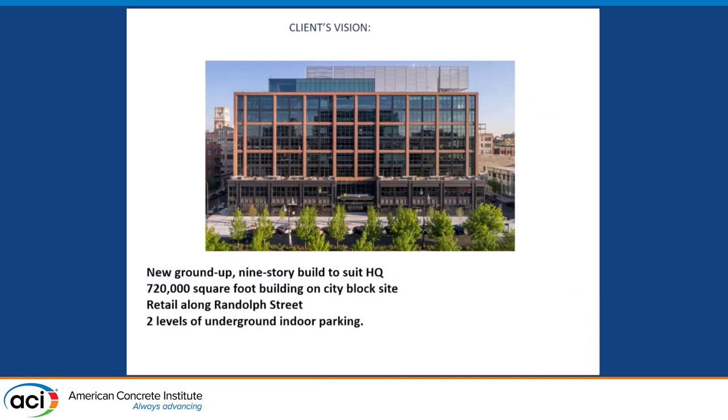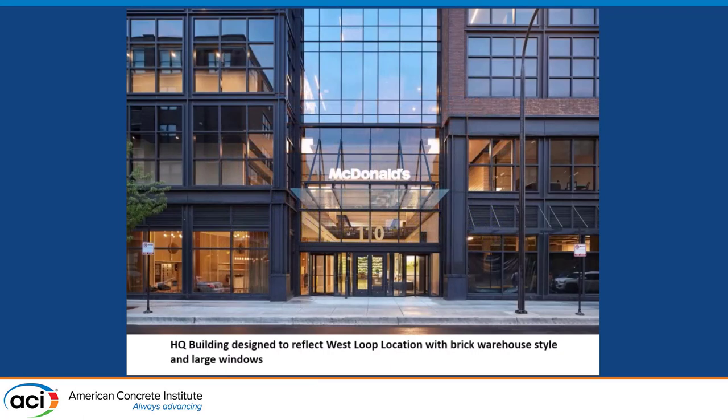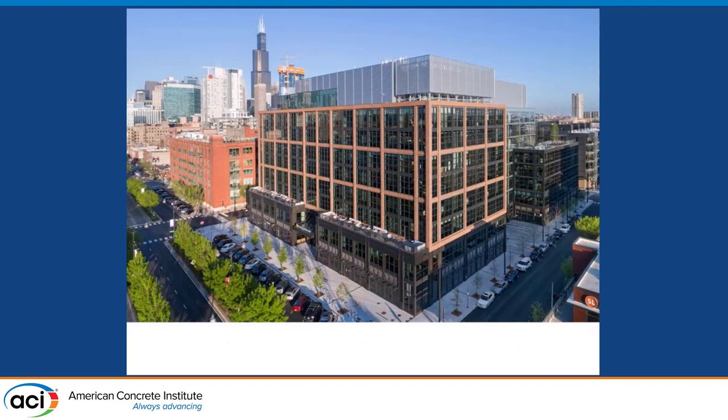What was the client's vision? Here are some renderings and photos of what we built. It was basically a new ground-up headquarters for a notable global corporation — 720,000 square feet on a whole city block site bounded by Randolph Street, with two levels of underground parking. The main entrance reflects the industrial warehouse character of the area, with large storefront windows, expressed brick, and a steel-like structure in the facade. Here's an actual photo of the completed structure — a beautiful headquarters on the west side of Chicago.